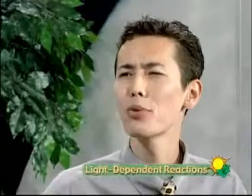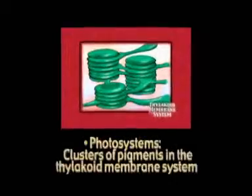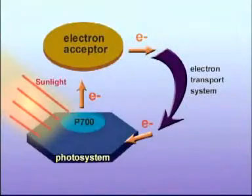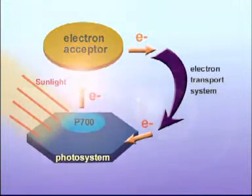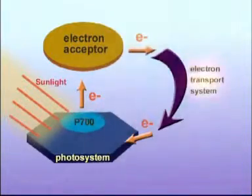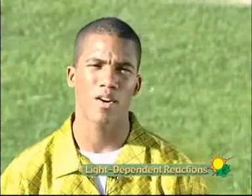Johnny, just how do these light-absorbing molecules lead to the production of food? Well, let's take a close look at those light-dependent reactions. Photosystems, which are clusters of pigments in the thylakoid membrane system, absorb sunlight energy and give up electrons. Electrons are transferred to an acceptor molecule, which donates them to a transport system in the membrane. ATP, the main energy carrier, is formed by one of two different pathways, depending on the plant.